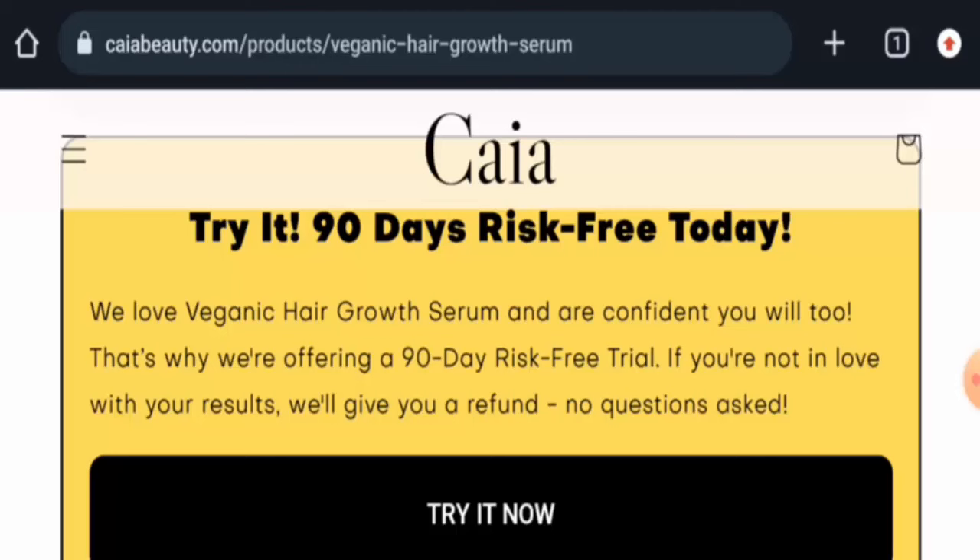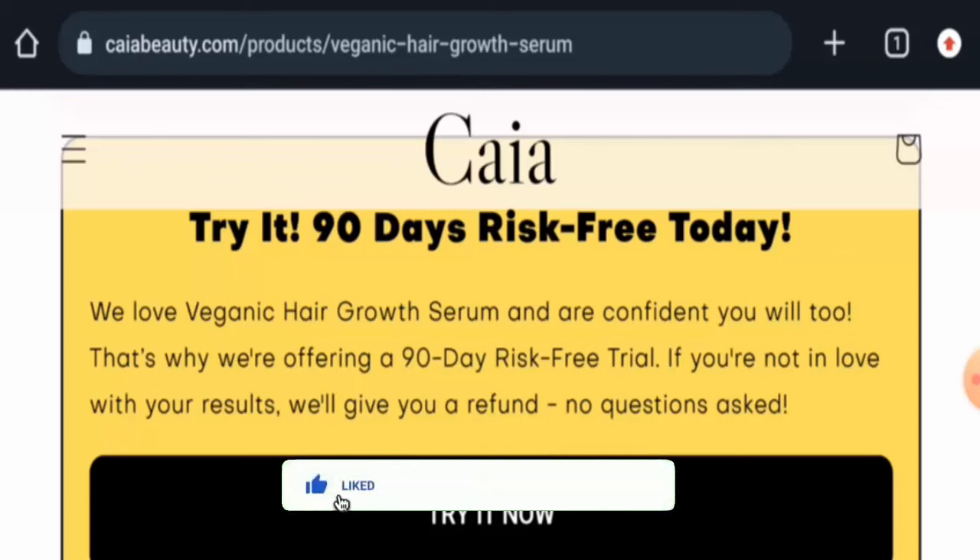In conclusion of the Veganic Hair Oil review, this product might be a genuine product. It is available on different e-commerce sites, has social media presence, and has received a few customer reviews. However, we recommend making the right decision after exploring well. If this review was helpful, please comment your thoughts. Don't forget to like, share, and subscribe — have a nice day!